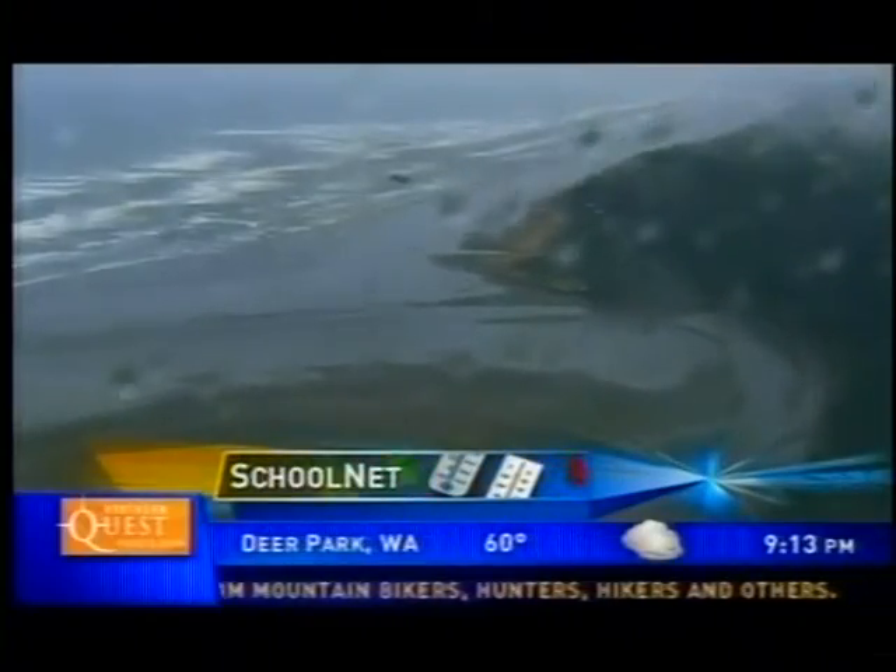You've seen how meteorologists use computer models to help forecast the weather, but here's a tool available only to King 5 News to help show how conditions vary in real time from one community to the next. Here's my colleague Jim Guy with a look at King 5 School Net.